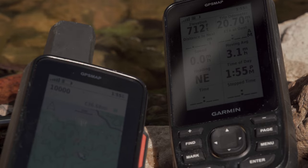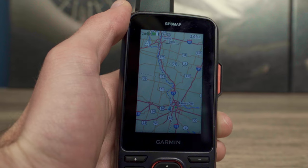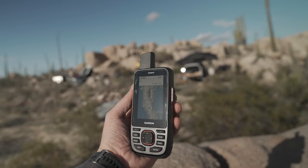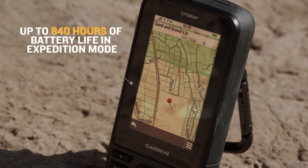They have almost five times the battery life of the 66 series. With more efficient components combined with a timeout feature similar to cell phones, the GPSMAP67 will help you find your way for days, with up to 180 hours of battery life in GPS mode and up to 840 hours in Expedition mode.